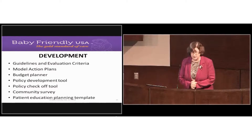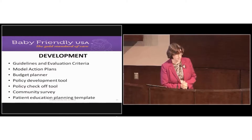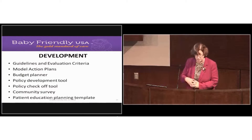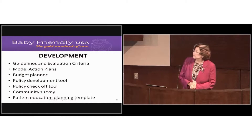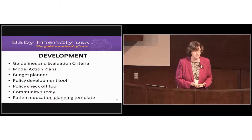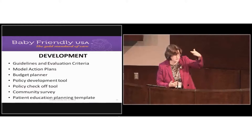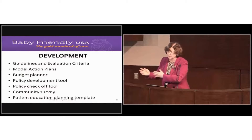In the development phase, the toolkit we supply first includes the guidelines and evaluation criteria, which are also found online. One of my favorite documents in the development phase toolkit is our model action plans. We've talked to Baby-Friendly Designated Hospitals and asked what they did to implement each step and what model actions they recommend putting in place.